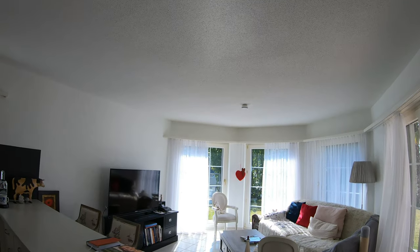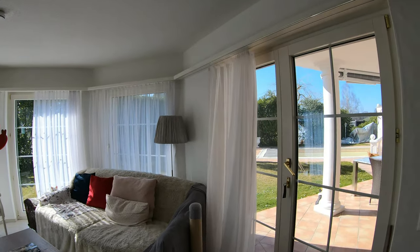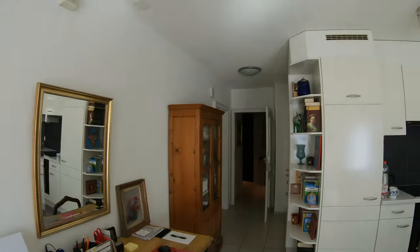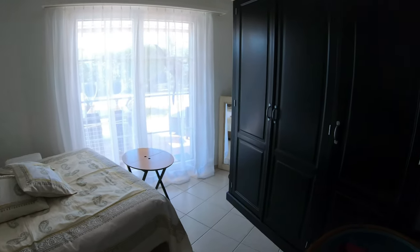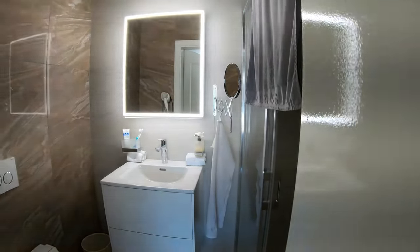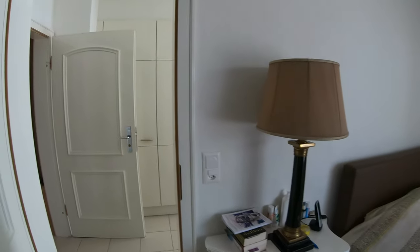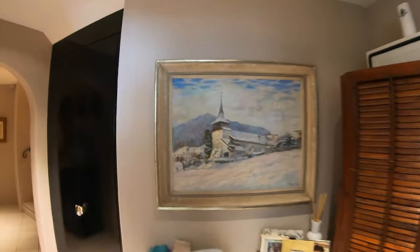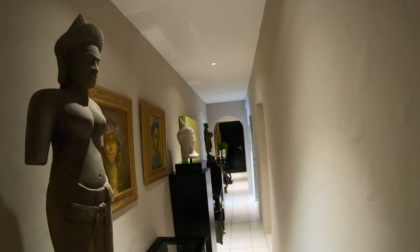You can use it as a nanny room, if you have a maid — perfect. If you have other guests — perfect. So it's very convenient. And here is the bedroom. And there's another bathroom.